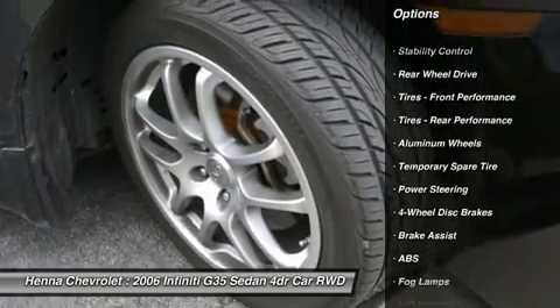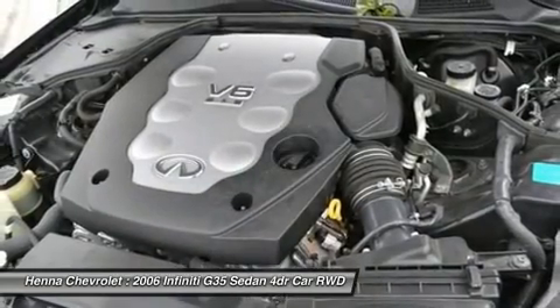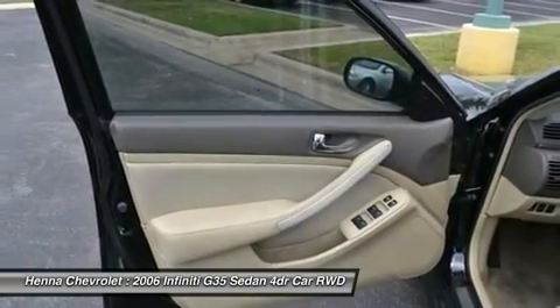Tire pressure monitor, power windows, keyless entry, power door locks, remote trunk release, security system, engine immobilizer, rear defrost.